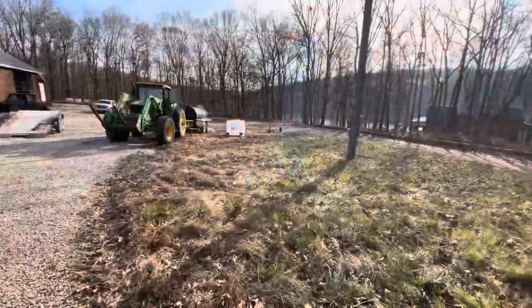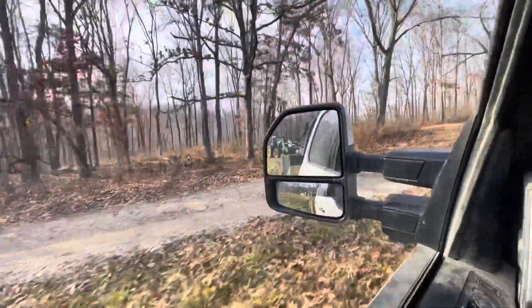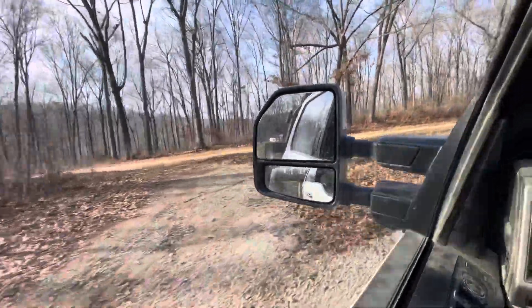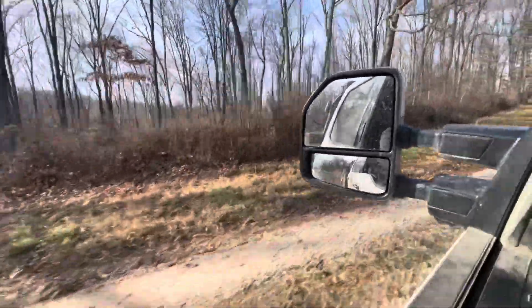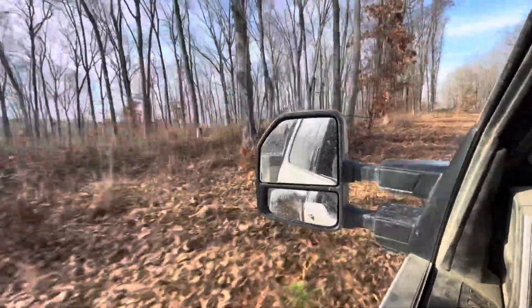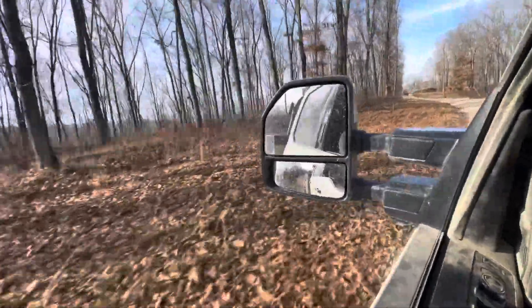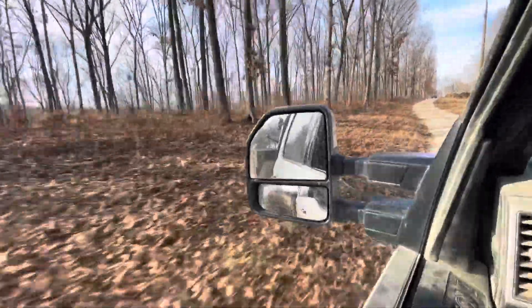We're getting ready to burn — prescribed fire. I've got a 2,000-gallon water wagon hooked to the tractor for emergency use only. I hope we don't need it, but I also have a smaller burn trailer on the back of this truck that I got from the conservation department, which they loan out to landowners to do prescribed fires.